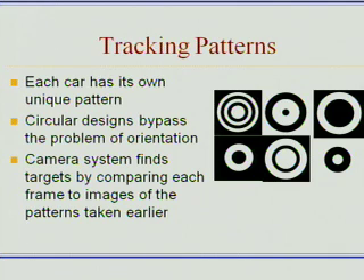Each car actually has its own unique pattern, and this allows us not only to distinguish the patterns from the background, but also to distinguish the cars from each other so that even when they're in close proximity, there are no mix-ups.